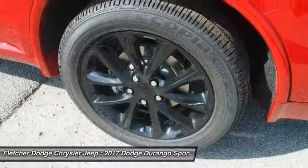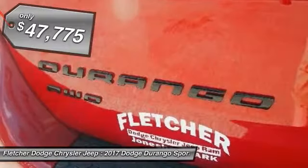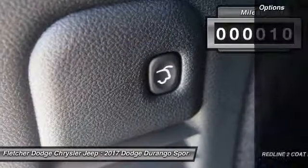Underneath are sturdy body-on-frame mechanicals and the option for a powerful V8 engine, and it is priced below $50,000. This vehicle has less than 100 miles. Here are some of this vehicle's great options.